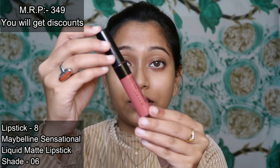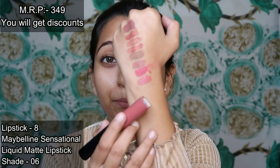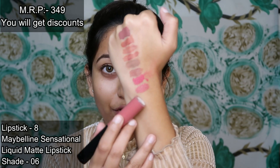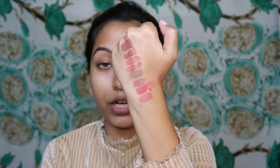The next pink nude is Maybelline Sensational Liquid Matte Lipstick in shade 06. I really like this shade — it is a perfect pink nude. You can use it for daily wear, going to the office or college.